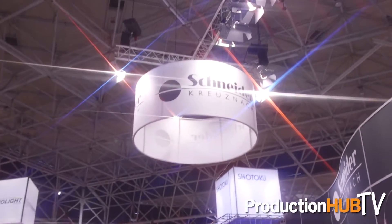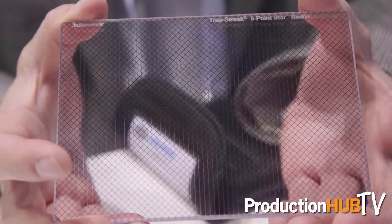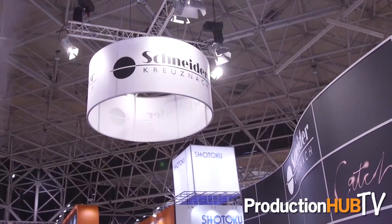This filter is a six-point star filter, also based on our Streak filter technology. This particular one is in three different colors: red, white, and blue.